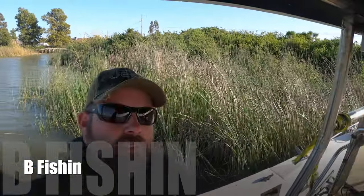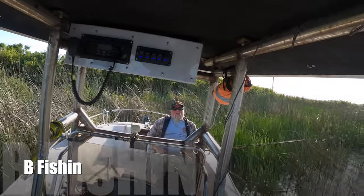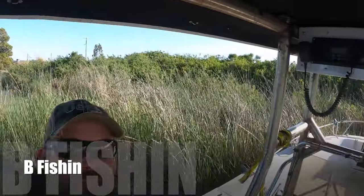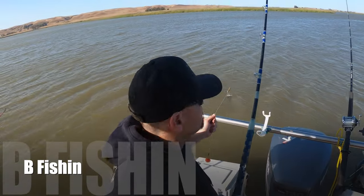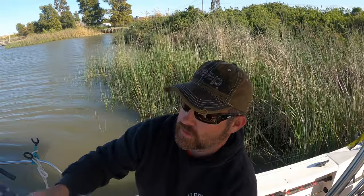Hey guys, welcome back. We're out here at Montezuma Slough today doing some sturgeon fishing. Got Billy up here in the front of the boat and we got Sam right back here, and we're trying to catch some sturgeon. We'll see how we do for today.